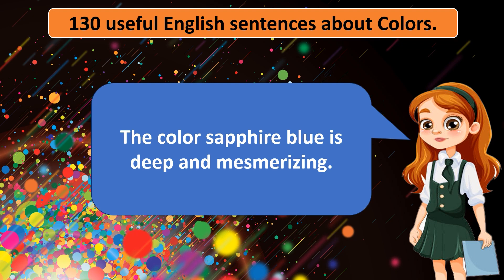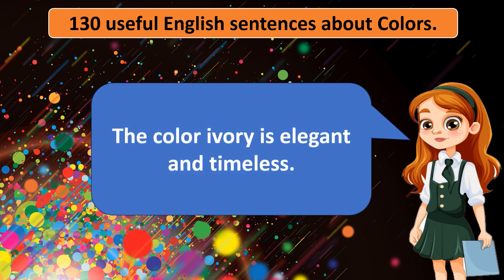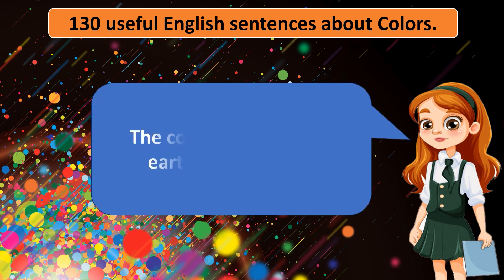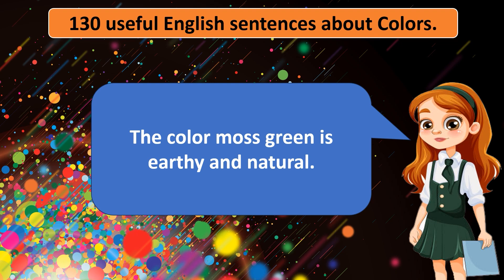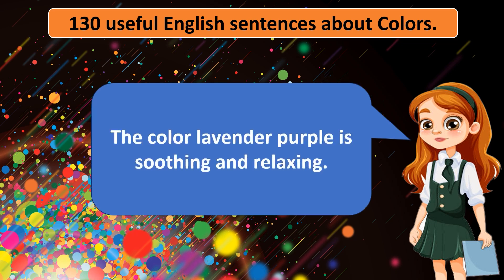The color sapphire blue is deep and mesmerizing. The color mustard yellow is warm and inviting. The color ivory is elegant and timeless. The color moss green is earthy and natural. The color orange is vibrant and energetic. The color tangerine orange is vibrant and energetic. The color lavender purple is soothing and relaxing.